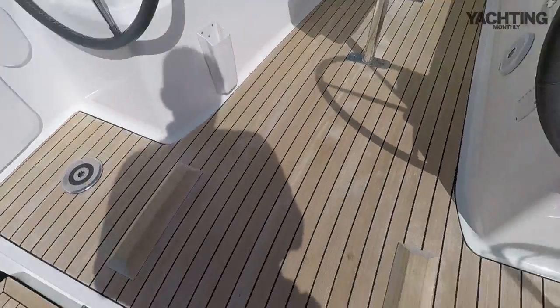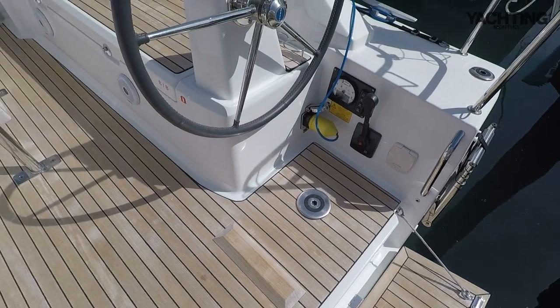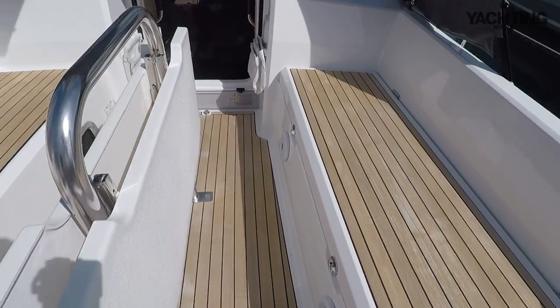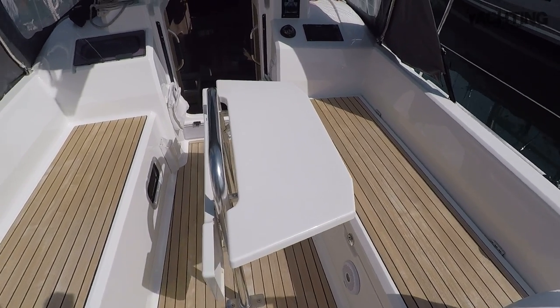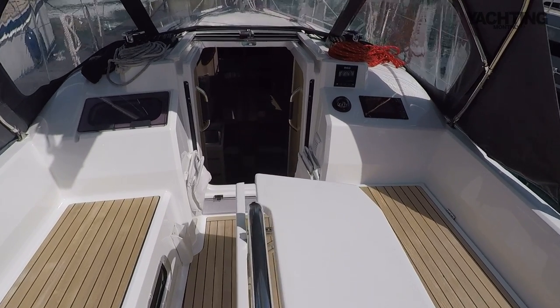You've also got these little chocks - foot braces for when you're helming and heeling over a bit. There's a fiberglass table here that folds up and there's another leaf on the other side, so that gives you really good seating for at least six people in the cockpit, which isn't bad for a boat of this size.